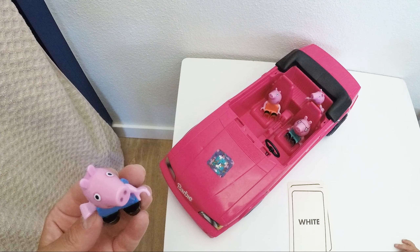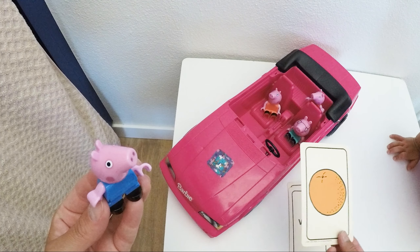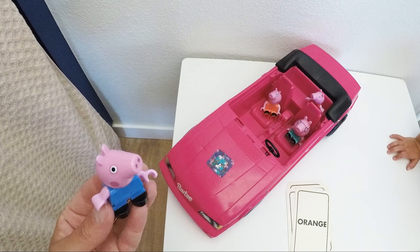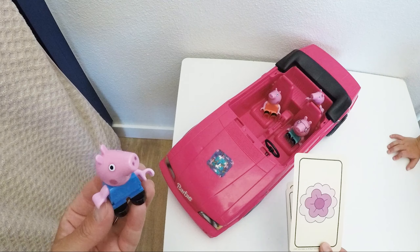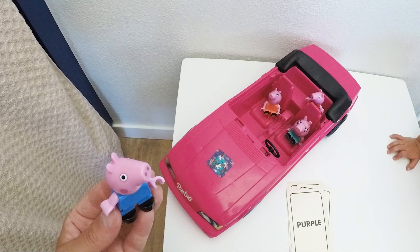All right, next up! What do you see, George? It's an orange! And the color is orange — O-R-A-N-G-E. We can practice our spelling too! We see a beautiful flower and it's purple.